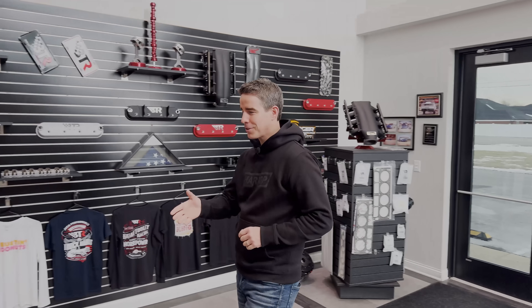Hey Brian, good morning. Thanks for the opportunity. Welcome to BTR. I'm looking forward to seeing the factory. You've got an awesome facility, so let's check it out. Yeah, very proud of what we have here.